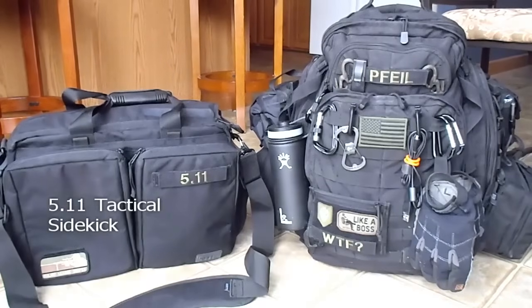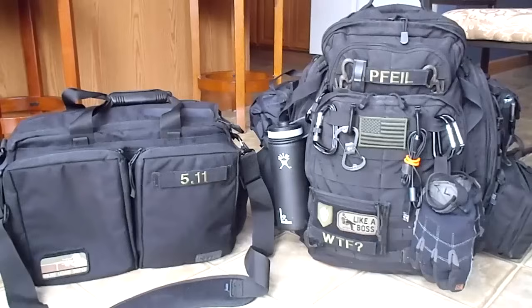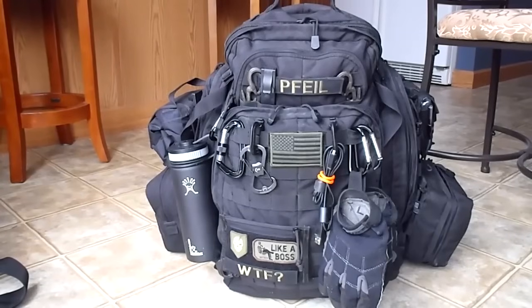On the left is a 511 Sidekick briefcase, which I use for administrative office stuff. And on the right is my tactical, practical, efficient 72-hour gear bag made by 511 Tactical. Before I go into the pack, I've had this pack about two years now, and I'm tickled pink with the performance of the bag.